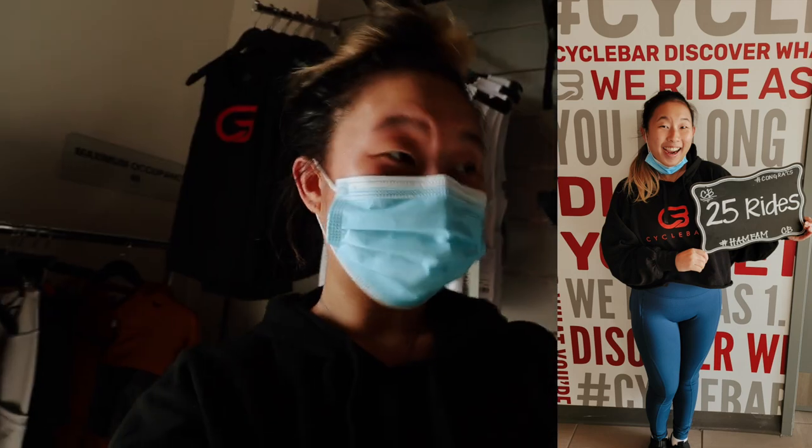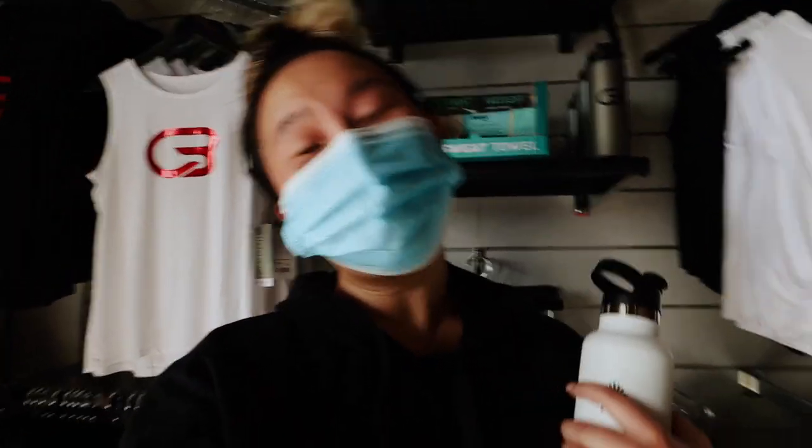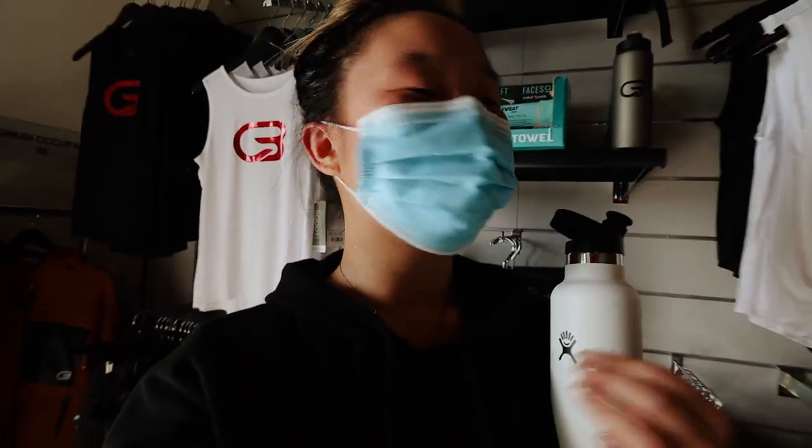I'm actually standing in front of the merch place right now. It was really fun, so yeah, I just thought I would get a clip inside because I have my camera and I need to start vlogging more.